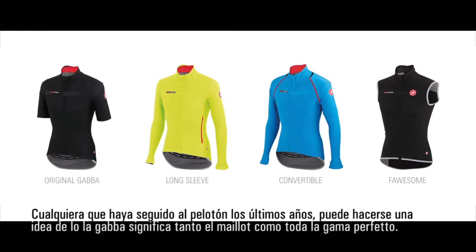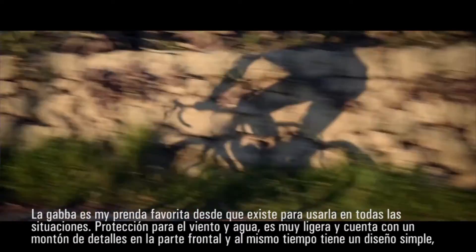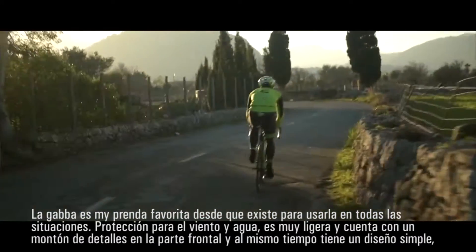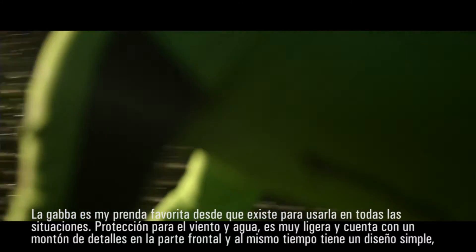What most people don't realize is that there's a whole family to the Gabba products. Our Gabba long sleeve has been my favorite piece for cooler conditions because it gives you perfect, 100% windproof protection. It's super lightweight and has features with zip pockets on the front, but very simple.